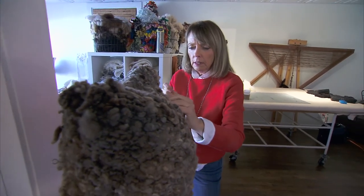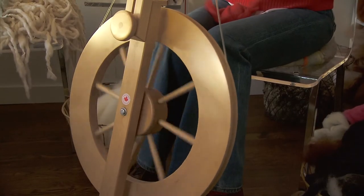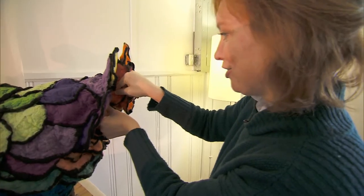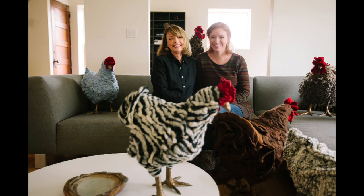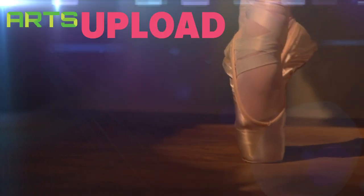We never get bored — we get to do this? We're having a lot of fun, and I'm really, really thankful for the idea, and just the joy and delight that they seem to spread into the world.